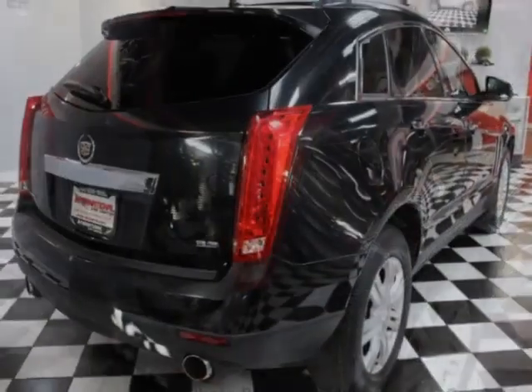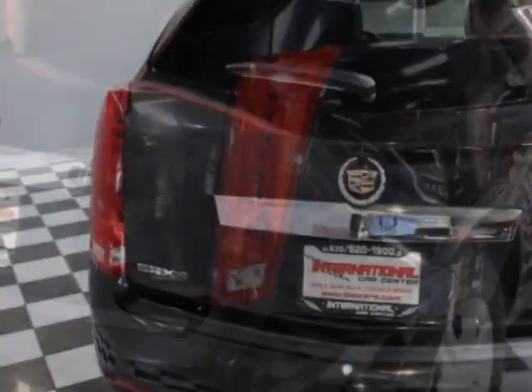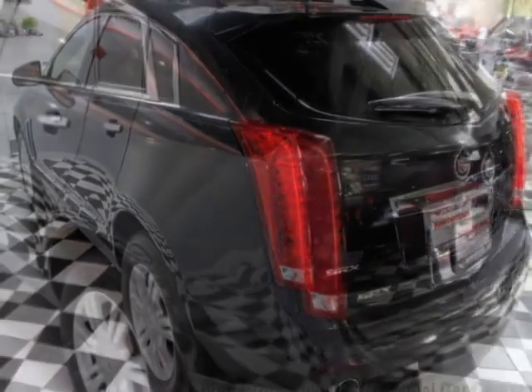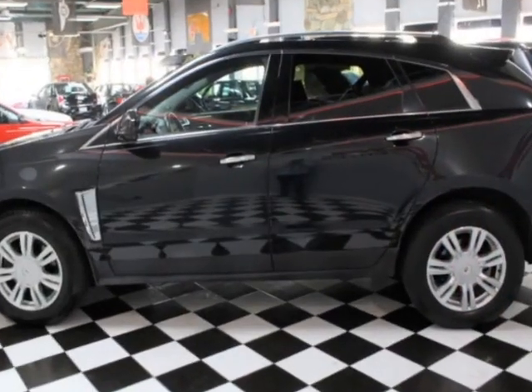This SRX boasts a 3.6-liter engine and has a 6-speed automatic transmission. Another great feature is that this vehicle uses flex fuel. Additional options for this vehicle include power driver's seat, auxiliary audio input, phone, and driver airbag.